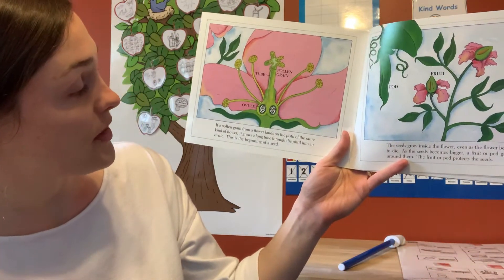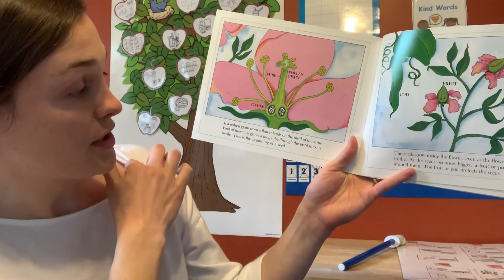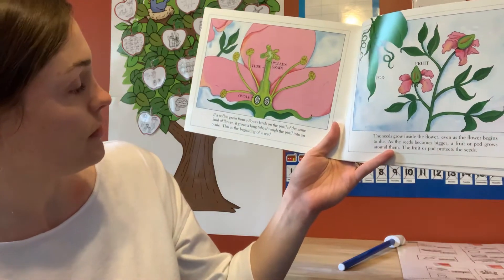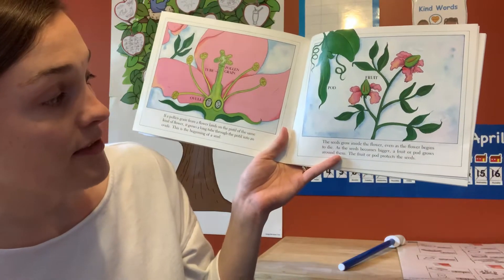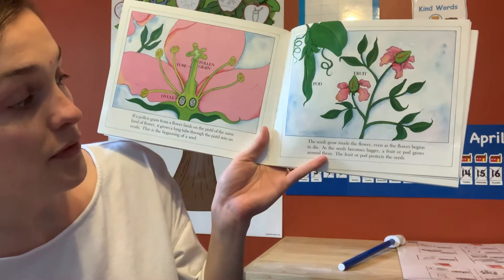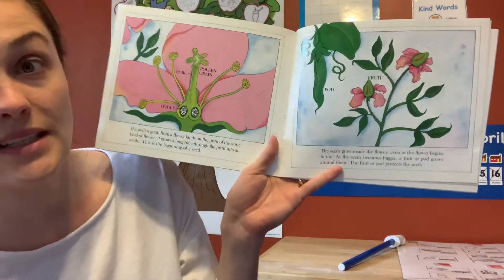If a pollen grain from a flower lands on the pistil of the same kind of flower, it grows a long tube through the pistil into the ovule — the beginning of a seed. That's where the seed is growing from the pollen. The seeds grow inside the flower even as the flower begins to die. As the seeds become bigger, a fruit or a pod grows around them. The fruit or pod protects the seed.